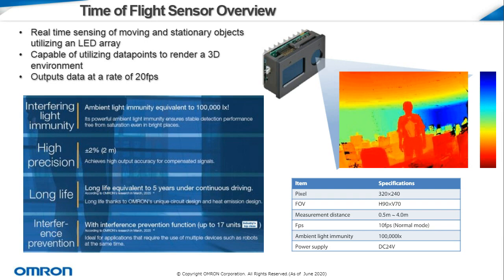The sensor has a long lifespan, partially due to a heat sink implemented by our engineers, allowing it to work for up to five years under continuous operation. Lastly, interference prevention allows for up to 17 sensors to work within a small area — key for applications such as automated robotic systems where several devices may be working simultaneously.